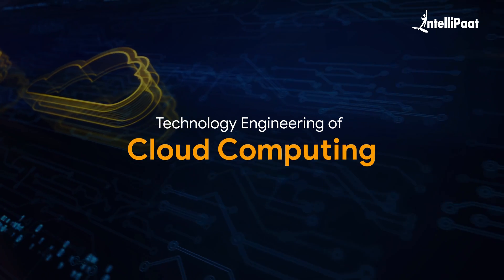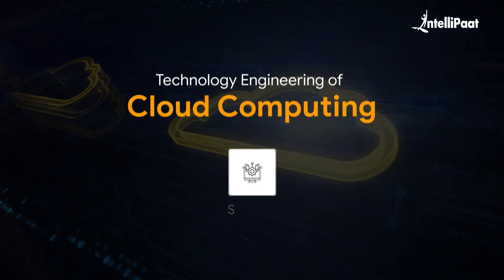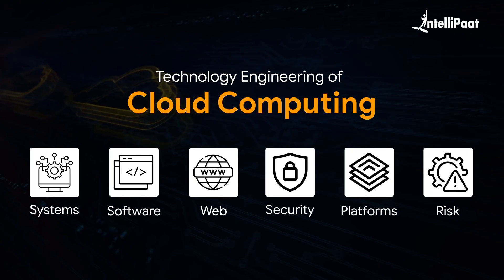The course should generally take you through the technology engineering of cloud computing. Basically, it deals with a diverse area of computing, such as system, software, web, security, platforms, risk, and more.